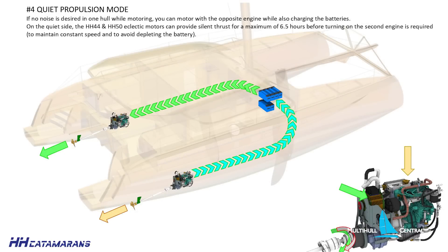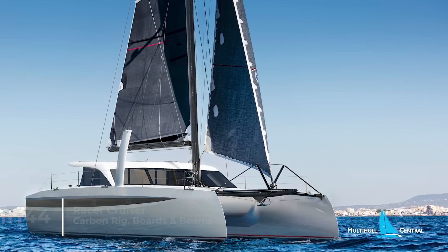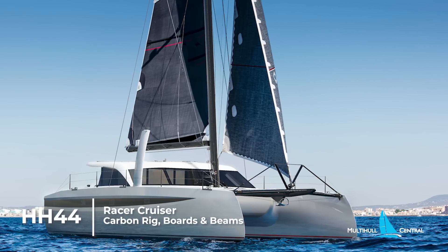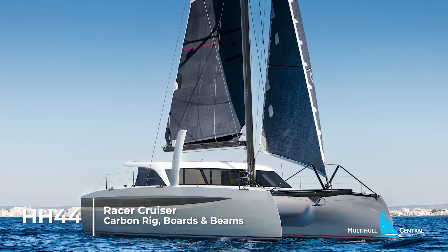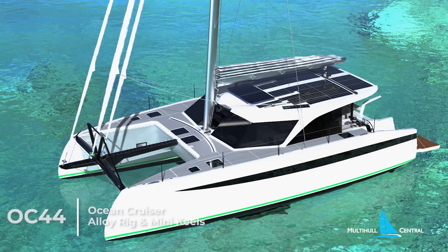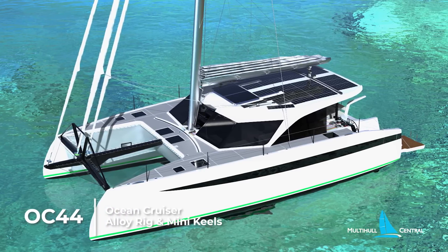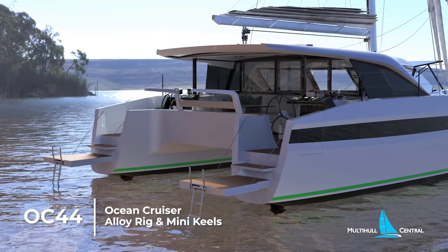The hybrid system is standard on the HH-44, but an optional upgrade over the twin 30hp diesel sail drives on the OC-44. So if you prefer most of the options and want the performance, the HH-44 might be the boat for you with hybrid mode as standard and all the bells and whistles. But if you prefer a simpler cruising setup but still like performance, I think you'll find the OC-44 hard to go past.